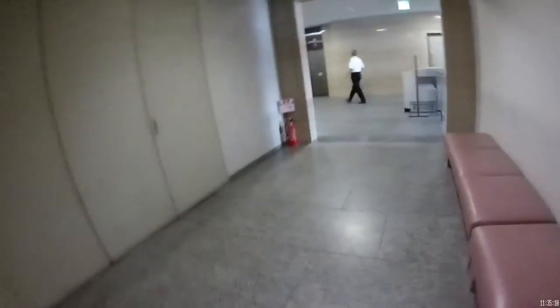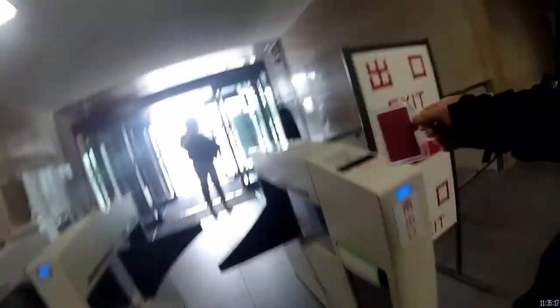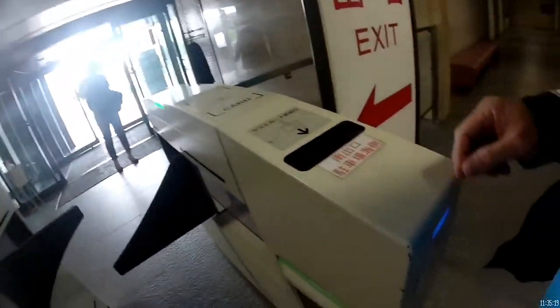Now to get out of this place, I'm going to show you how to exit. You need that card — you're going to drop it into the slot right at the gate. Here it is. That's it.